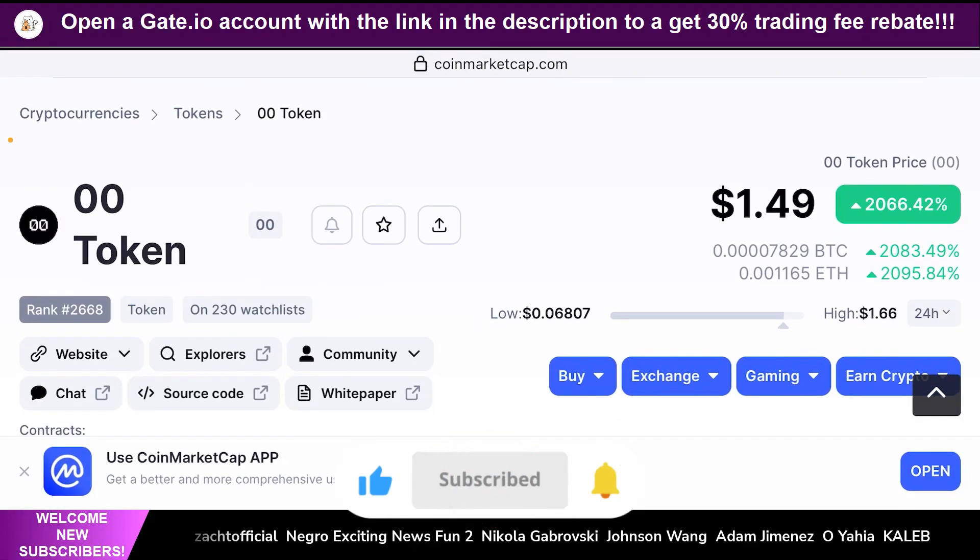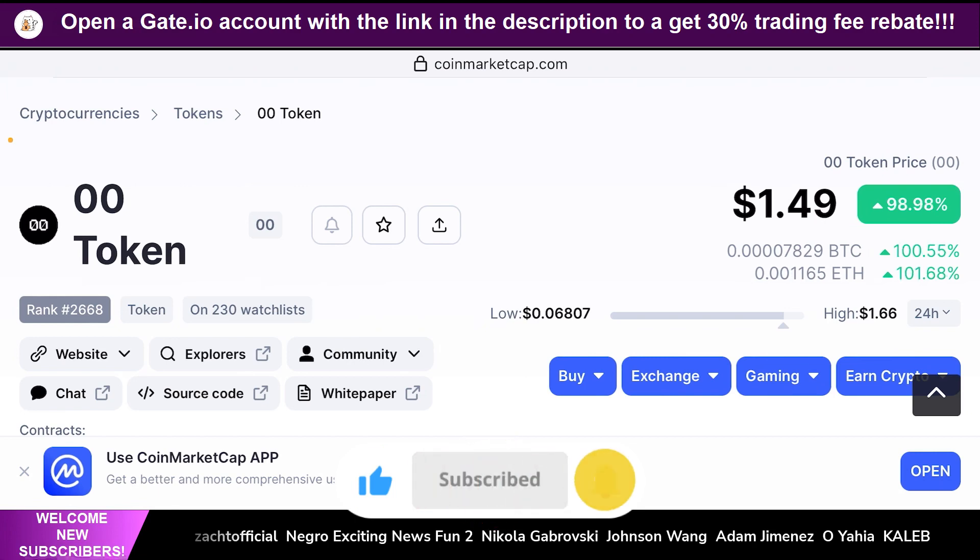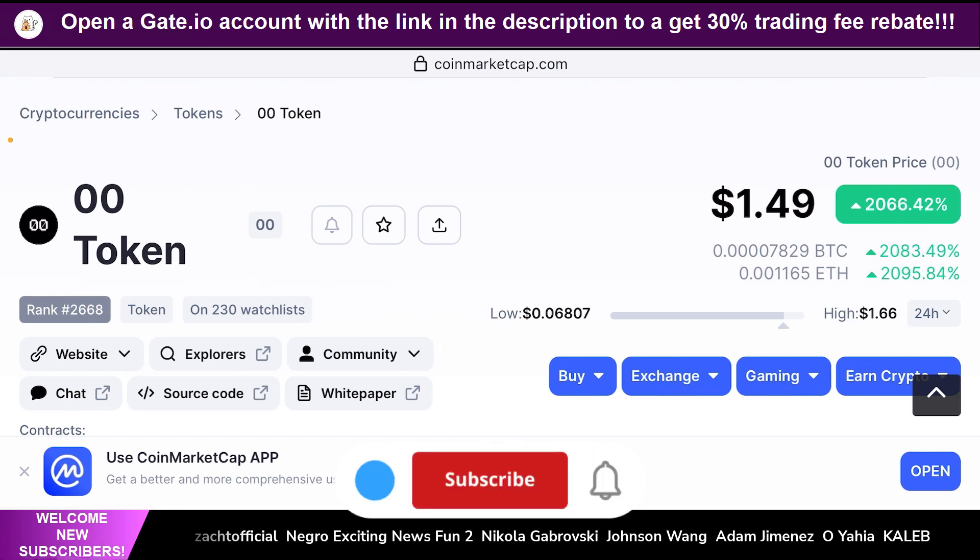Hello guys, welcome back to the Brutal Investor channel. I hope you guys are having a fantastic day today. In this episode, we're going to talk about a token that literally got listed on Coinbase today.